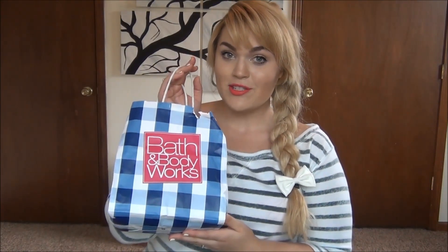They're normally three for $32 and I got this one on sale for $10. I've always really liked these and I just thought I would pick it up while it was on sale. Like I said, this isn't a huge haul, but I did want to share it with you guys. So that's actually it for Victoria's Secret, and now let's move into Bath & Body Works.